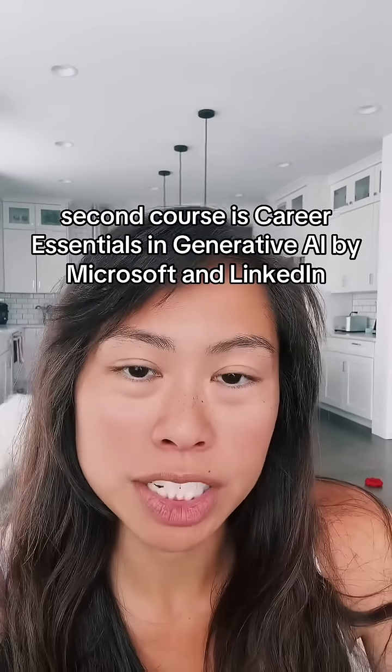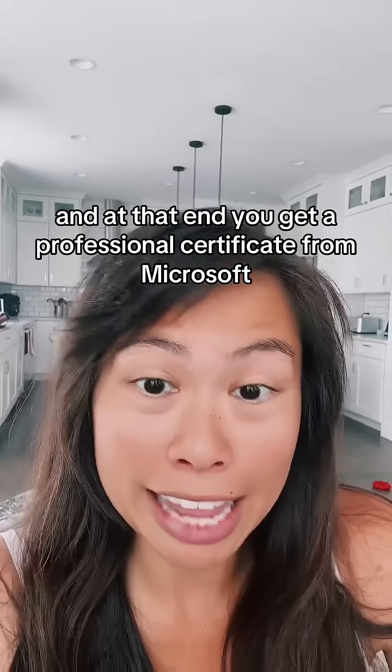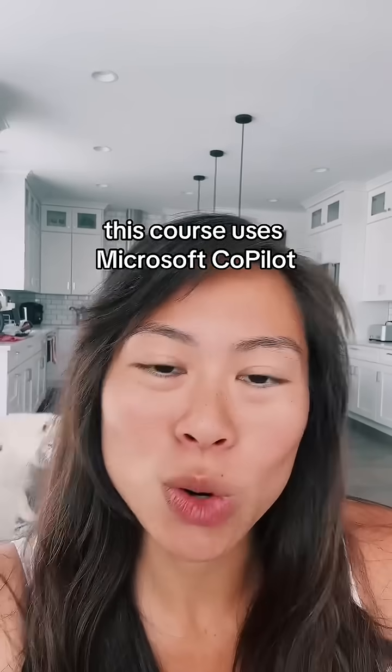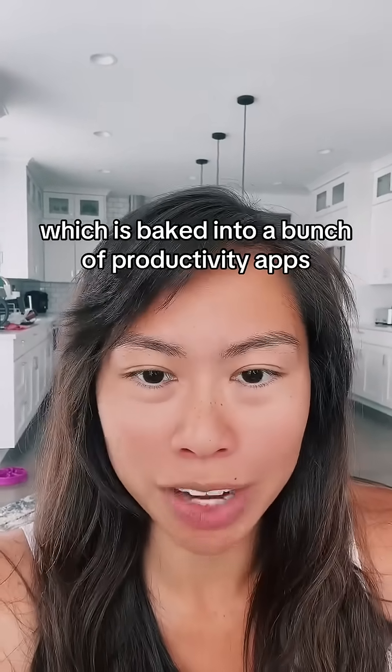The second course is Career Essentials in Generative AI by Microsoft and LinkedIn, and at the end you get a professional certificate from Microsoft. This course uses Microsoft Copilot, which is baked into a bunch of productivity apps.